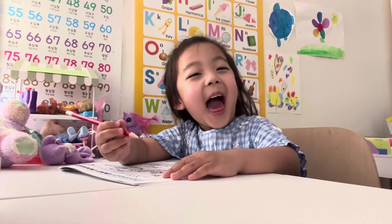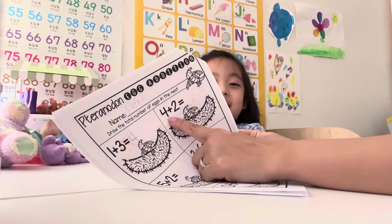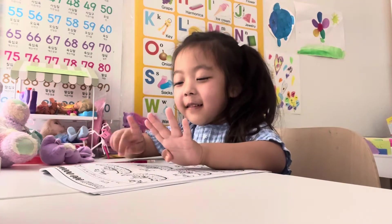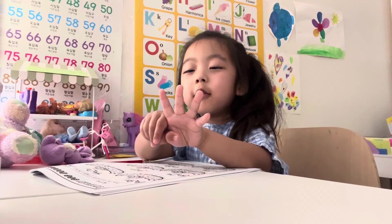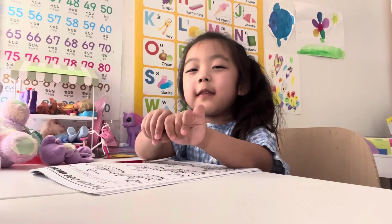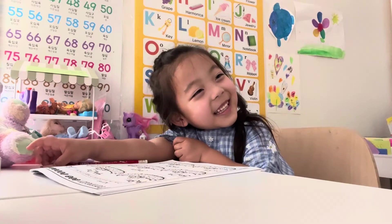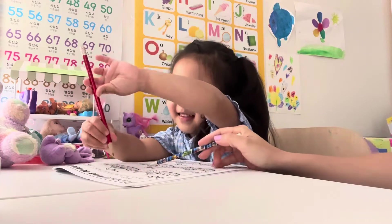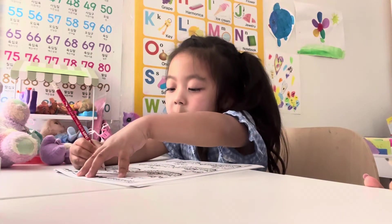Yay. Sorry, what's four plus two? One, two, three, four, five, six. You're so good. Okay, write number six. Good, Sophie.